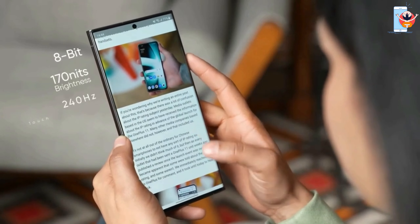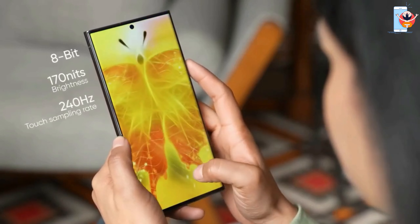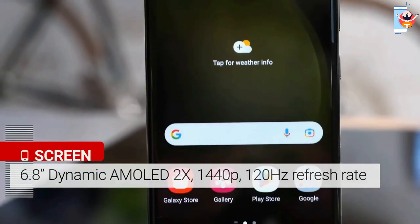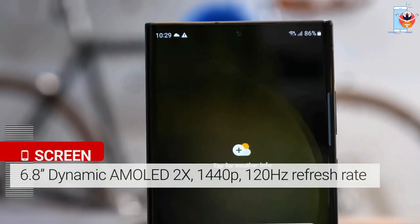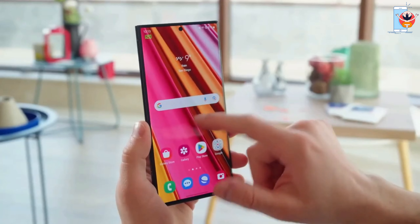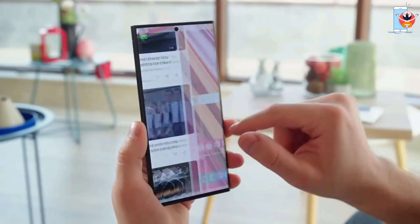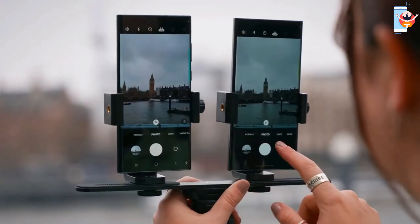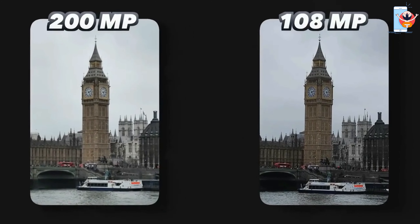The smartphone boasts one of the best displays on the market, with vibrant colors and excellent performance. It features a 6.8-inch QHD OLED screen with a peak brightness of 1,750 nits and a 120Hz refresh rate. The image quality is impressive even in direct sunlight, making it an excellent canvas for showcasing photos and videos.